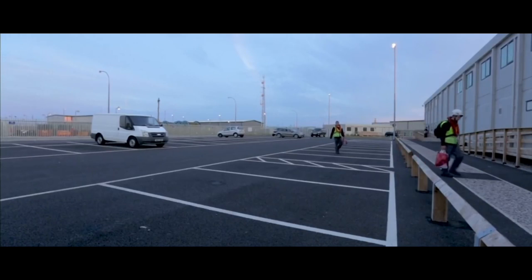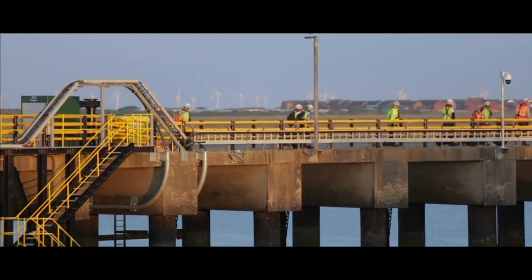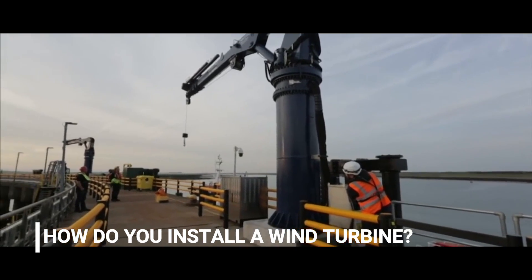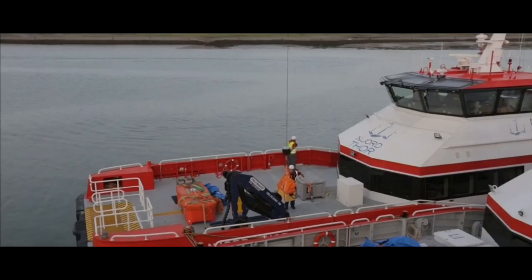Rampion will supply power to 290,000 homes, which equates to producing the total domestic household energy consumption for more than four in every ten households in the whole of Sussex. The question I wanted to know the answer to is: how do you install a wind turbine out in the open ocean?